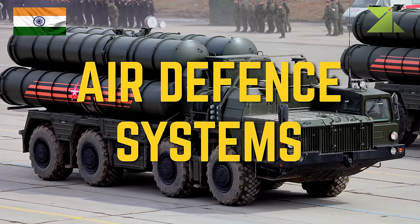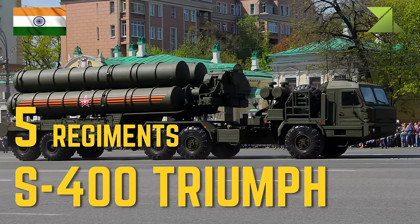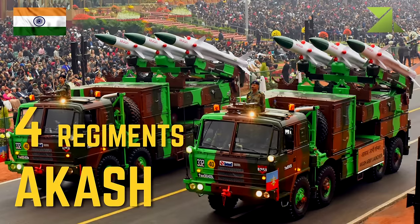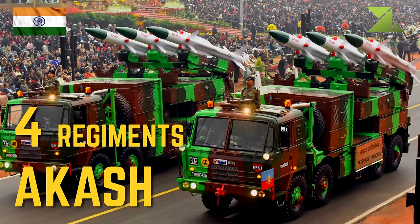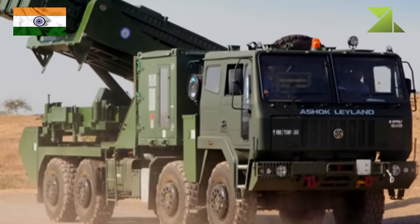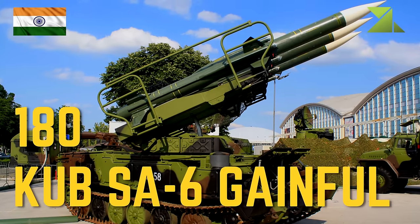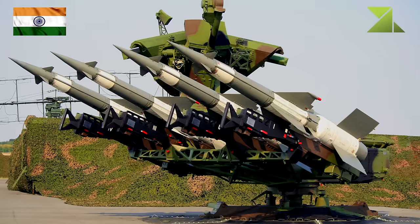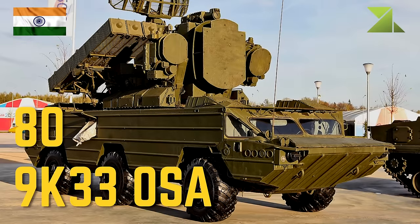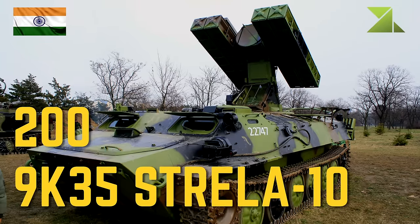Air defense systems: 5 regiments S-400 Triumf, 5 regiments Barak 8, 4 regiments Akash, 18 regiments SPYDER, QRSAM, 180 Kub SA-6 Gainful, 30 squadrons S-125 SA-3 Goa, 89 9K33 Osa, 209 9K35 Strela-10.